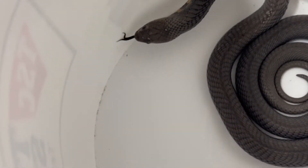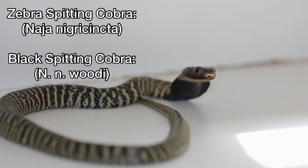Originally, there were two subspecies as well — the black spitting cobra and the zebra spitting cobra. But they have been moved into their own species: Naja nigricincta and Naja nigricincta woodi.